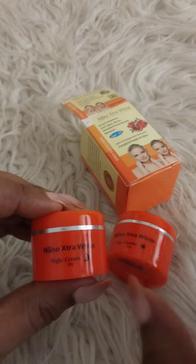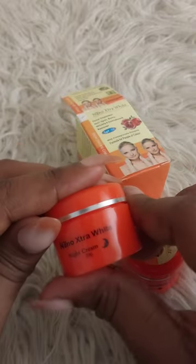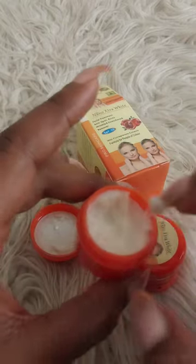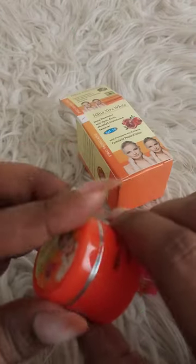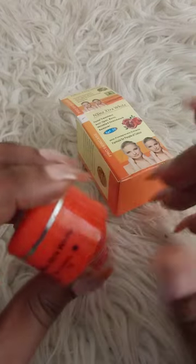I'm going to show you what it looks like inside. This is the night cream — it's whitish. I'll just put a little on the back of my hand. It's not thick but it easily dissolves. So once you wash your face at night, you just apply this, and by morning it has done its magic.